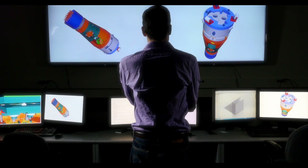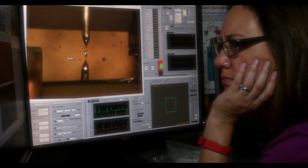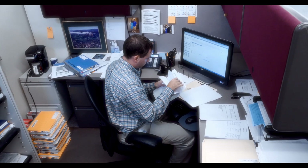And this is the engineer who designed the device the lab tech loaded with the sample the chemist synthesized, that was analyzed by the software the IT specialist debugged, that processed the image the physicist interpreted that was captured by the scope that NIST built.